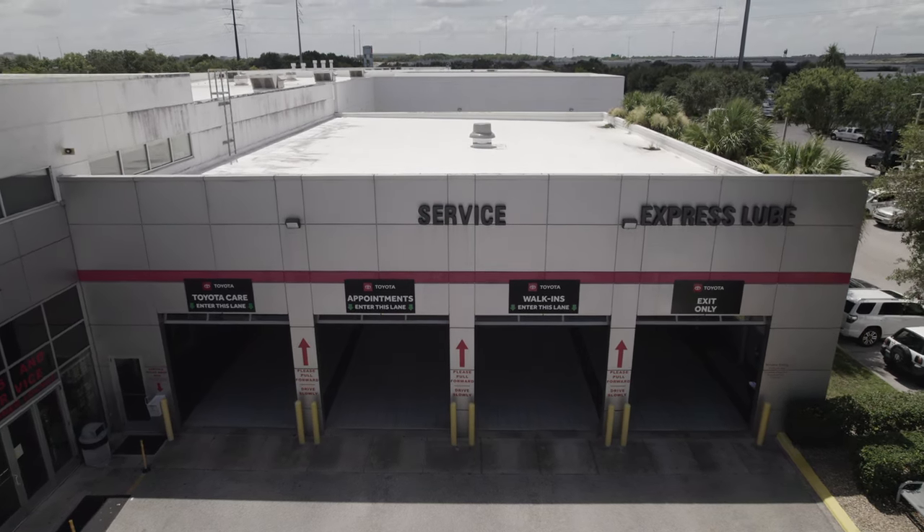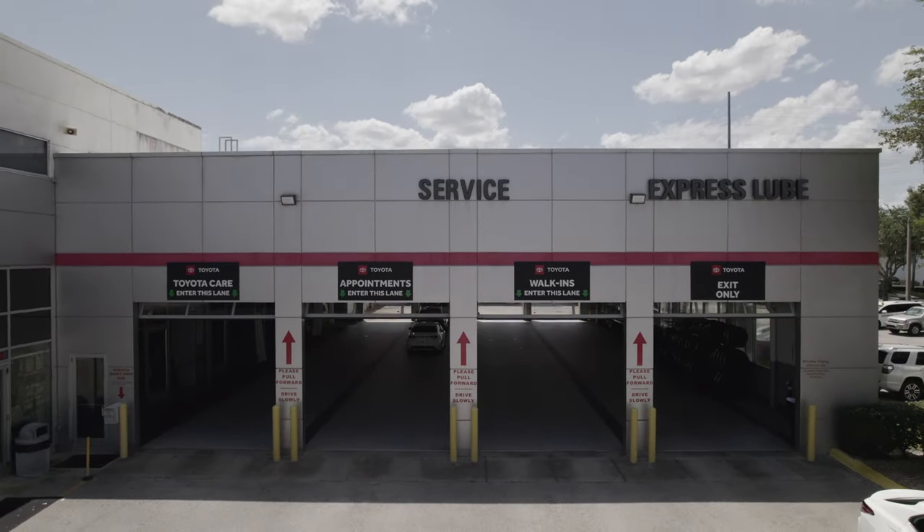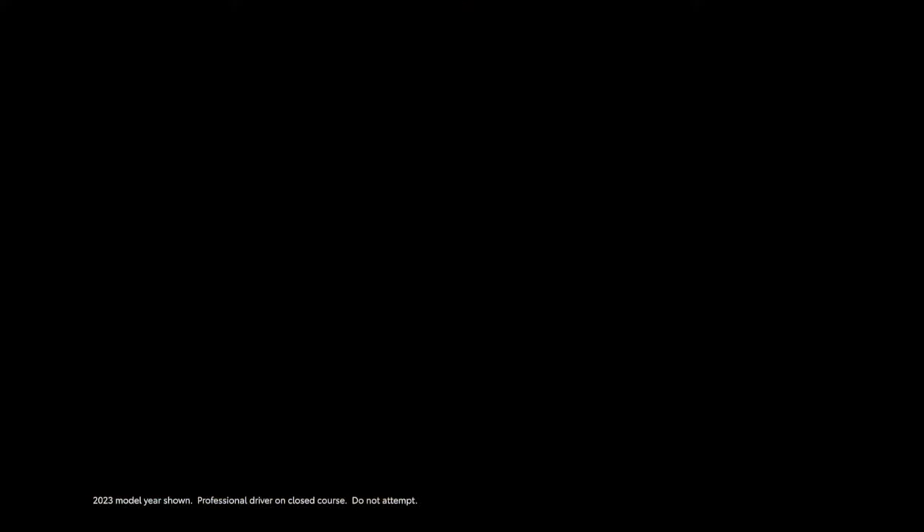We had an opportunity to either sink more money into old legacy systems, which doesn't seem like a good investment, or push forward into the future like our founder always did. So we've gone with new systems with Microsoft Dynamics, best of breed with Manhattan, with Blue Yonder.